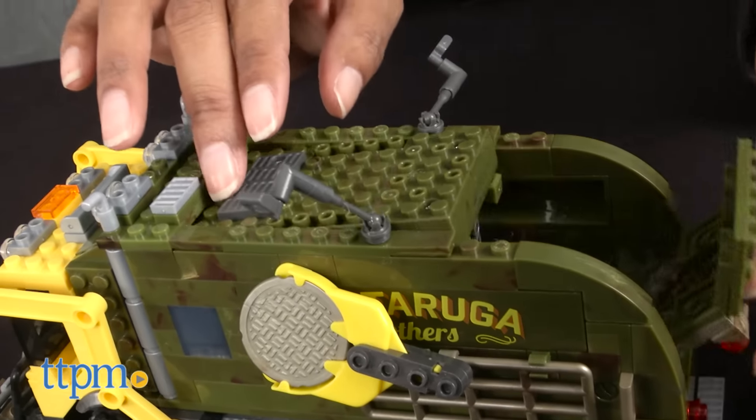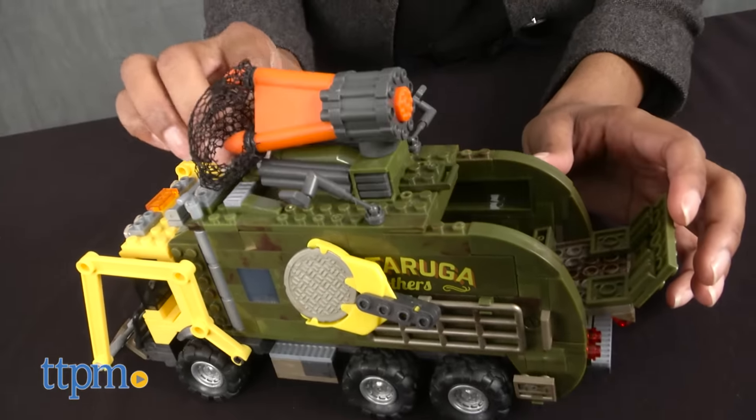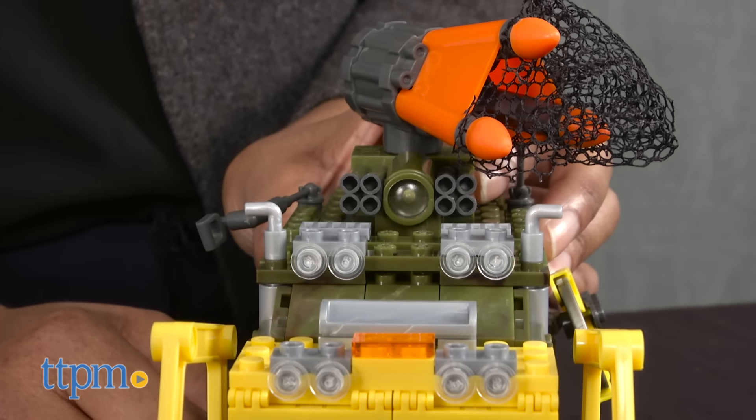All three figurines have their signature battle weapons. The battle truck also comes equipped with a net launcher and a missile disc launcher on the side of the truck to take down the bad guys. When you press the gray button on the side of the launcher, it makes launching sounds and lights up.